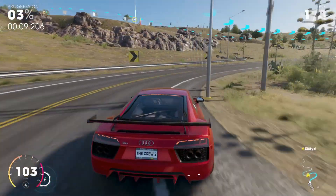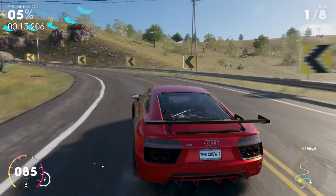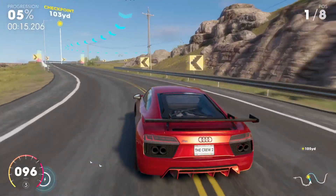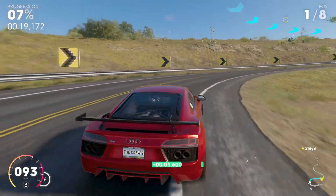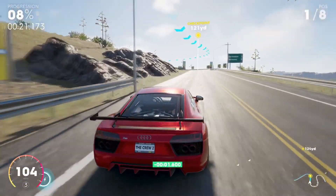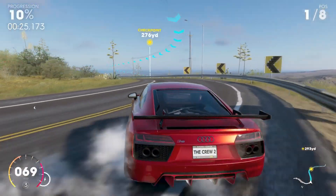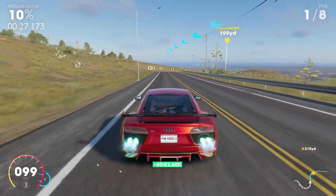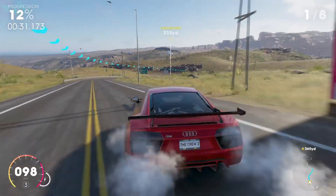Hey guys and welcome back to another video on The Crew 2. In this one we're going to be looking at the best street racing cars. Street racing is arguably the most popular racing category in this game and while the cars aren't quite as expensive as the hyper car category, the higher end vehicles are still quite pricey. In this video I'm going to be looking at a range of different cars to work out what the overall best car is, as well as seeing whether it's actually worth it to spend more. So let's get into it.